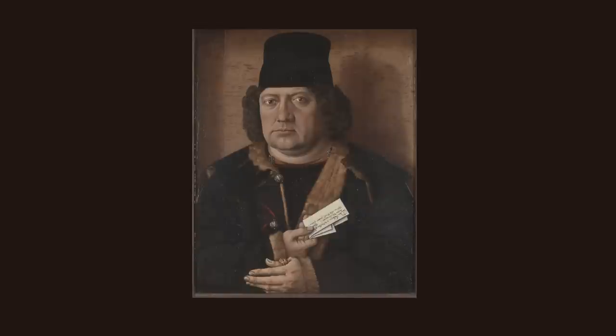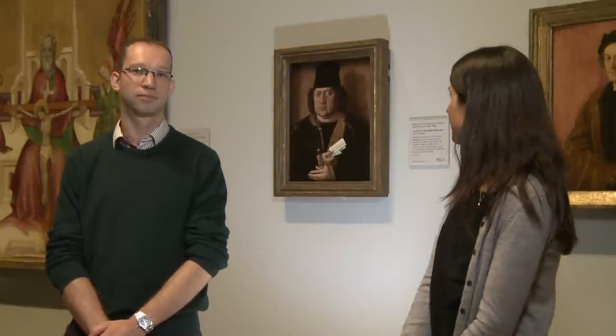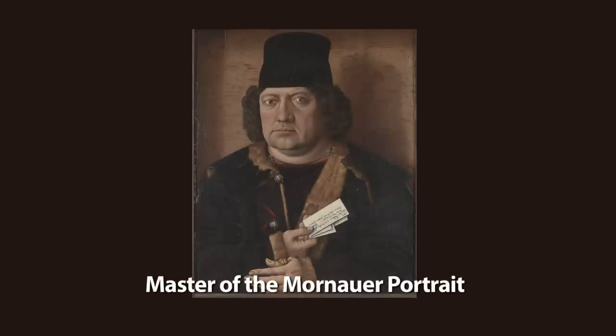This is a 15th century German portrait of Alexander Mornau and he's identified by the letter that he's holding. We don't actually know the artist that painted this picture over 500 years ago, and that's why he's been named the Master of the Mornau Portrait.